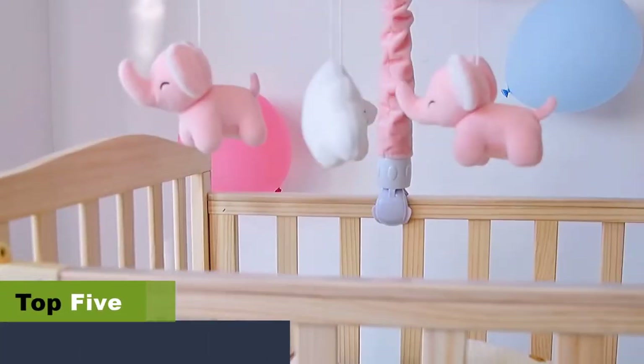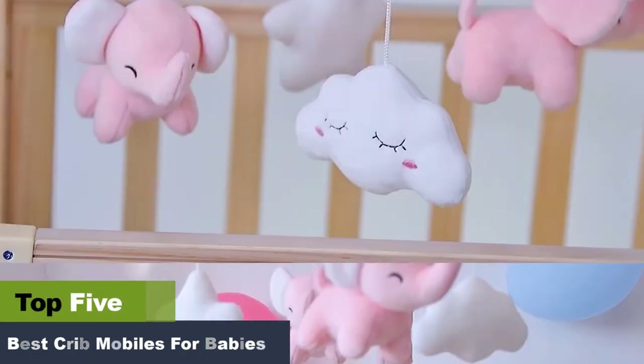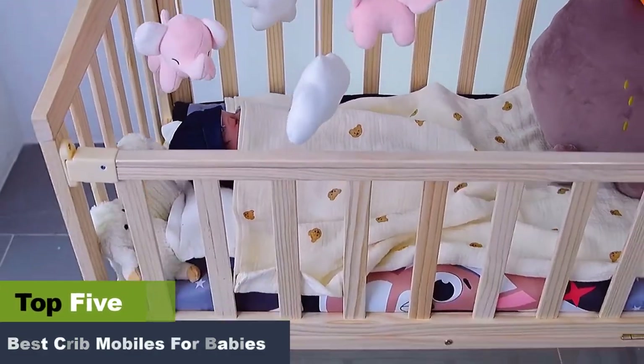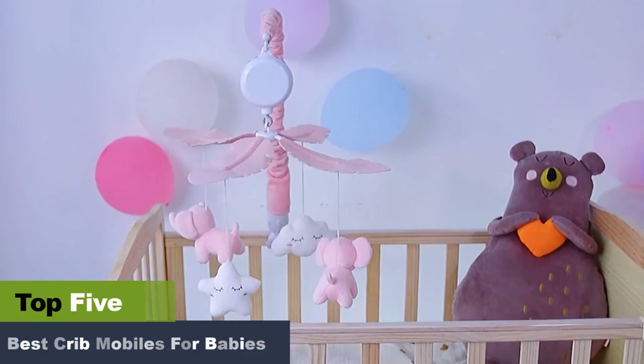The best crib mobiles for babies. When a baby is born, they spend a lot of time in a crib. Thus, you should bring home the best baby mobiles to keep them occupied and engaged. These colorful musical toys help address the infant's boredom by stimulating their auditory and visual senses.